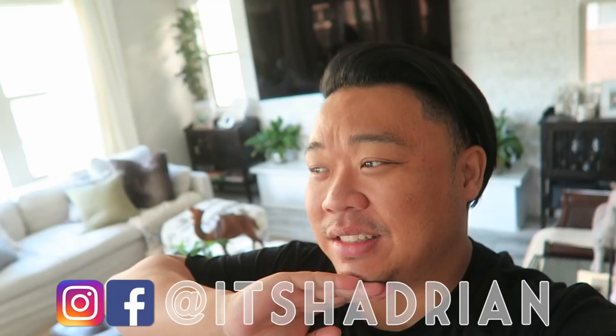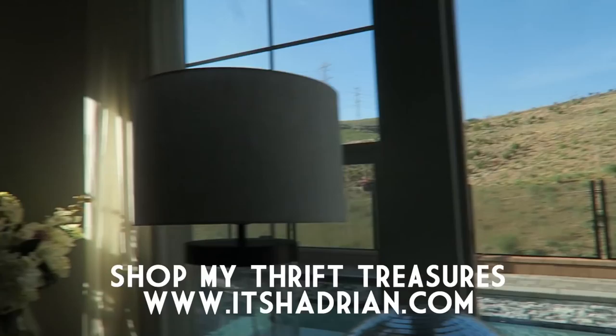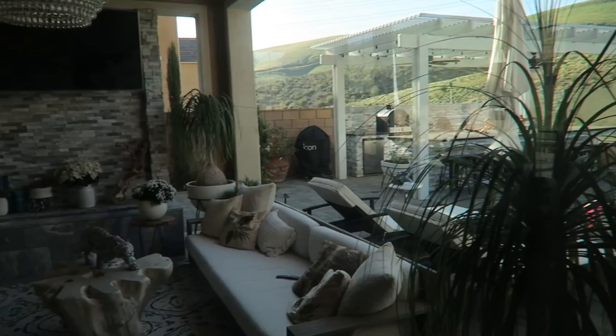Greetings and salutations everyone, good morning! Welcome to another episode of the vlog. Today is Sunday and it is so beautiful outside. Yesterday it was really cold and really overcast, which I think contributed to my getting sick. But look how pretty it is outside today — I'm so excited.